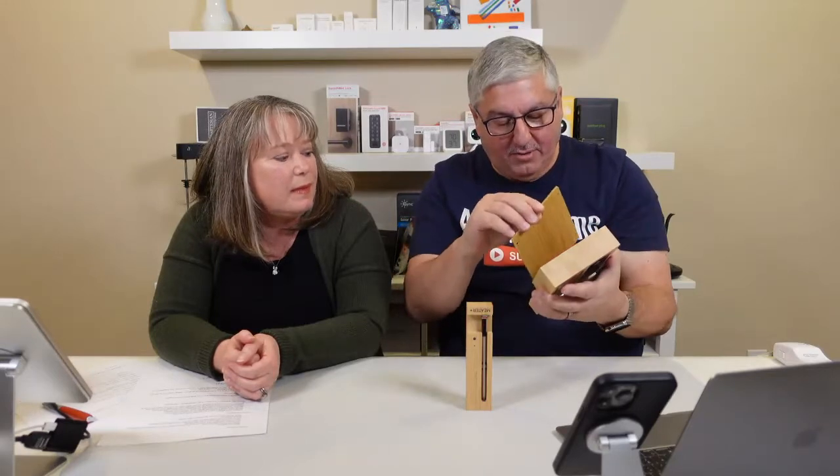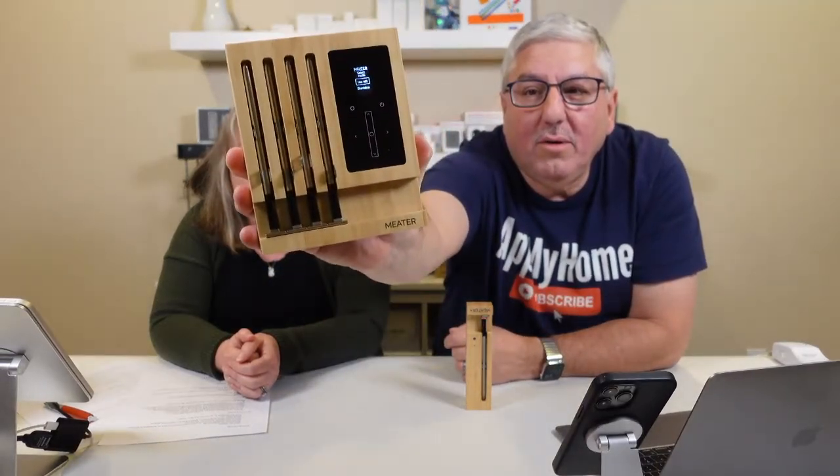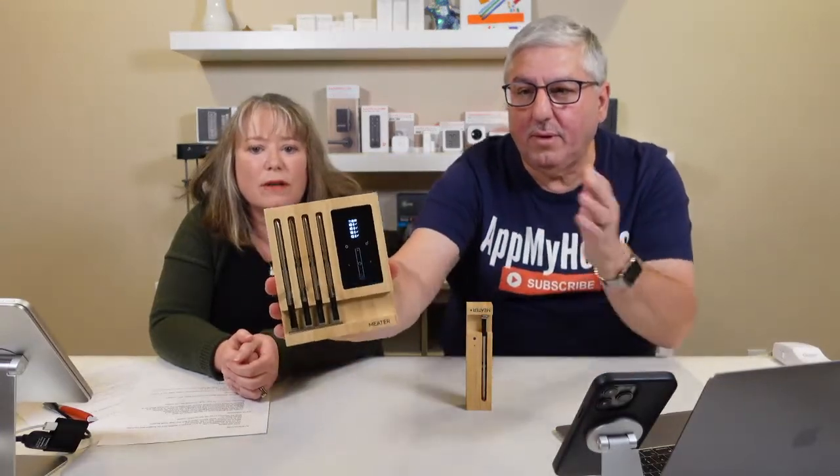The MEATER Block has a magnetic snap-in design — the four metal probes snap onto the magnetic surface, no screwdrivers needed. You can actually use the MEATER Block as a standalone device without the app, though the app is much easier to use since it shows all four probes and their charge levels. It's a simple, elegant gift for any cook.